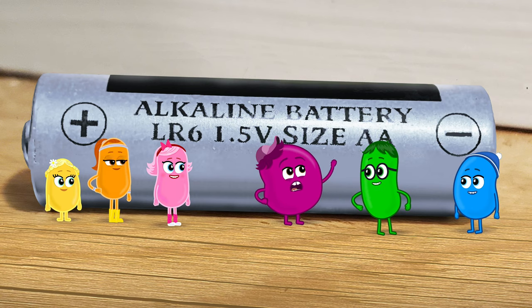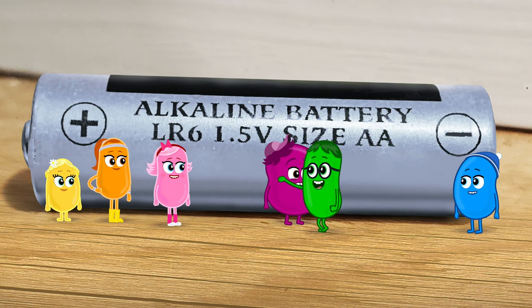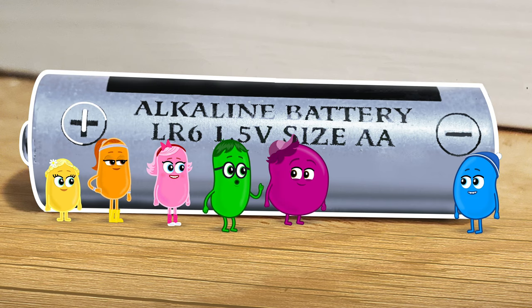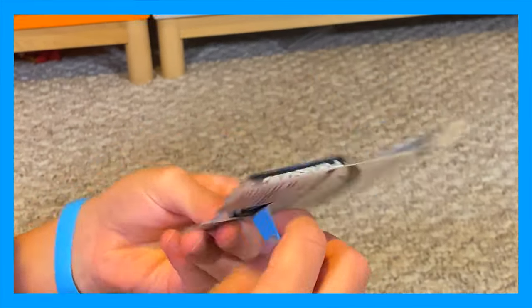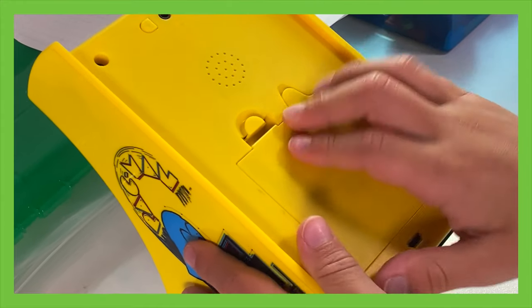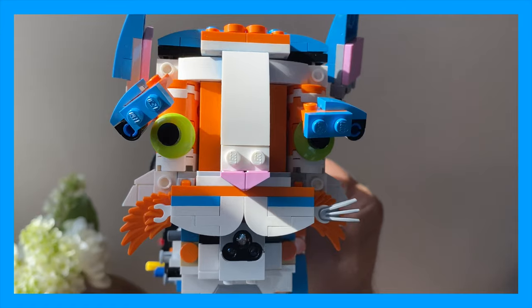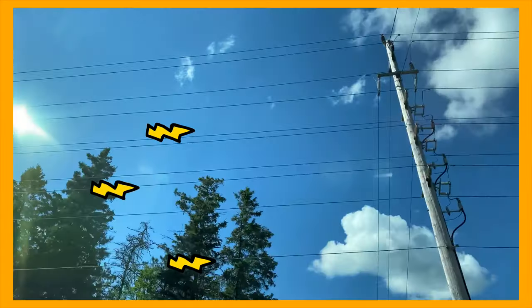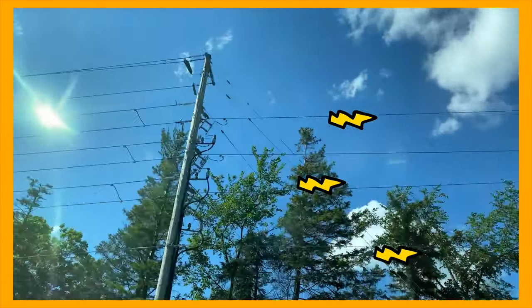What does this silly thing do? Well, the cylinder that you see is something humans call a battery. These batteries are what they choose in all the gadgets that they use. They pack a lot of power deep inside.